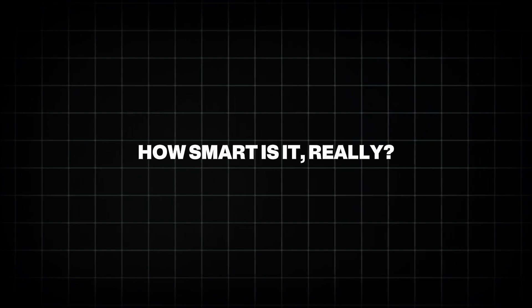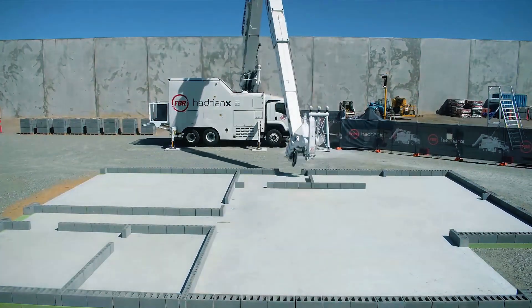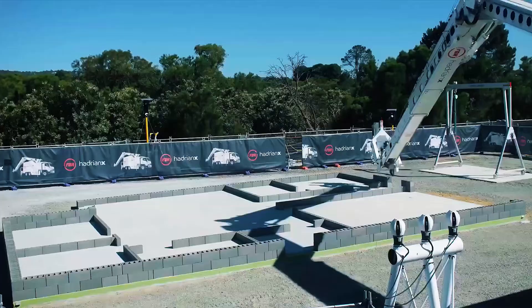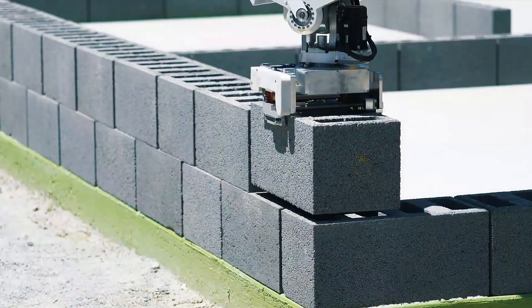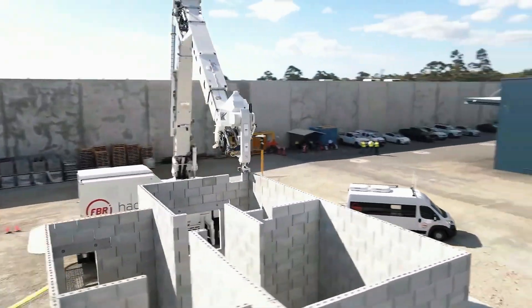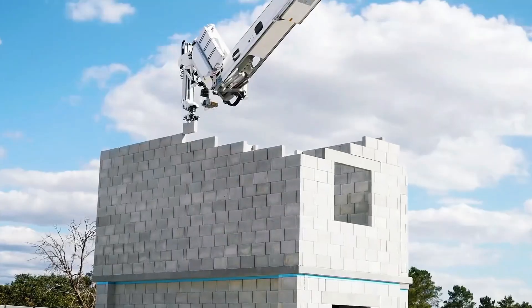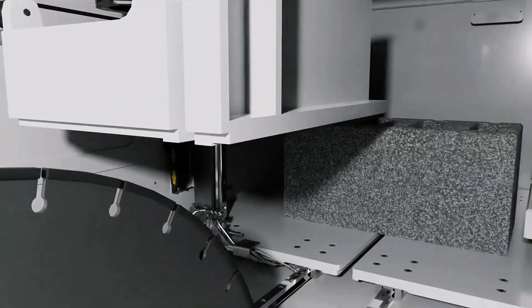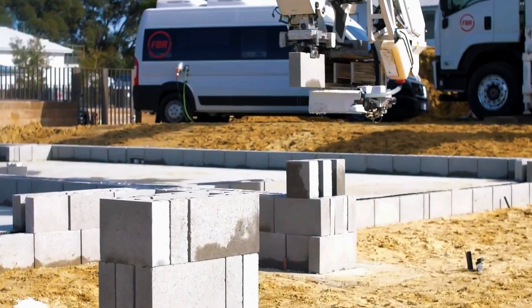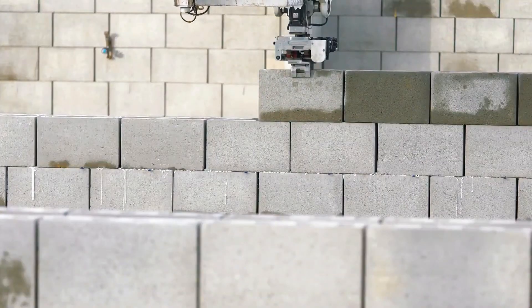How smart is it, really? The robotic arm follows a digital 3D blueprint and adjusts its movement 1,000 times per second using motion sensors. That kind of real-time correction is far beyond what human hands can achieve. It also handles waste like a pro — if a block needs to be trimmed, it cuts it on the spot and reuses leftover bits in other parts of the build. The result? Almost zero construction waste. That's good news for both your wallet and the planet.